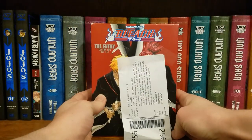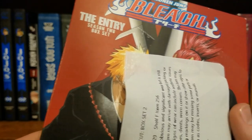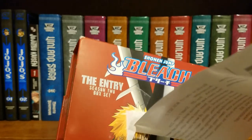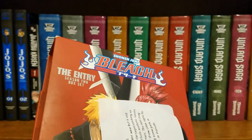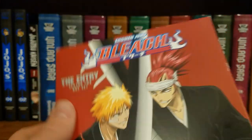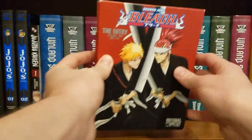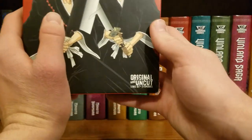All right, we got a receipt — they scotch-taped the receipt to the cardboard, why would they do that? Emergency avoided — I managed to remove the tape, but it looks like it ate a little bit of the corner. This cover is pretty spotless though. Anyway, this is Bleach Box Set Season Two: Original and Uncut.